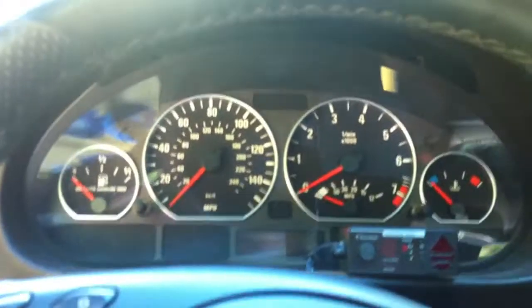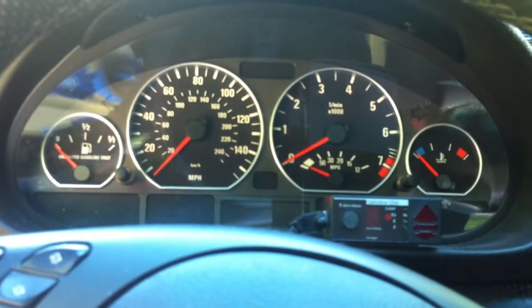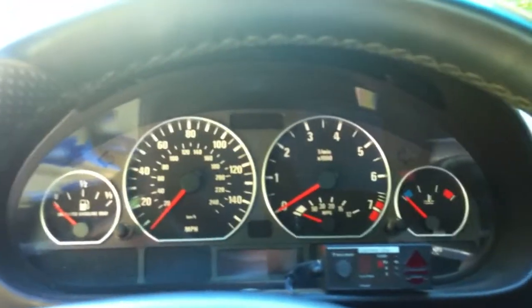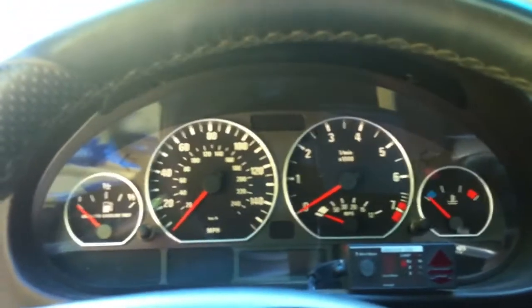The gauges in this vehicle are also exclusive to the ZHP — these gauges are not in the regular 3 series or in the M3. They're blackface gauges with red needles.